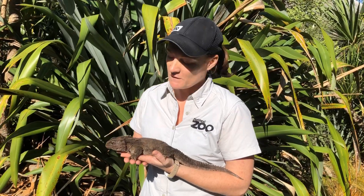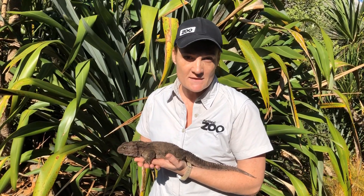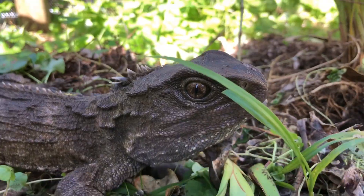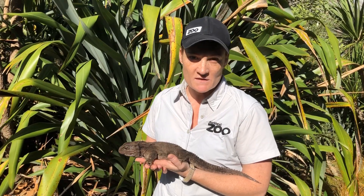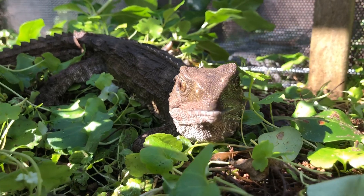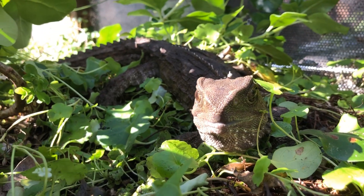Auckland Zoo has been involved in tuatara conservation for many years, mainly related to the Head Start program. That's where we worked with the Department of Conservation to breed tuatara here at the zoo, and once they got to a good size, they were actually released back to the wild.